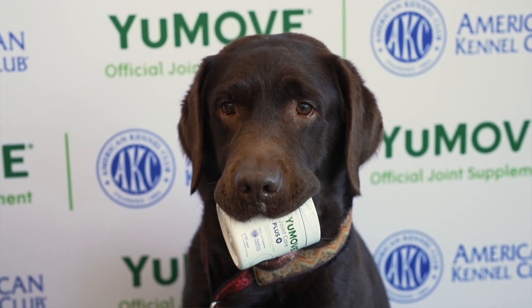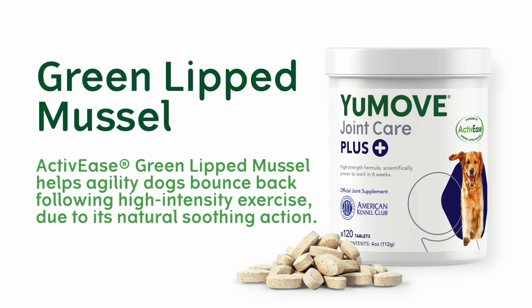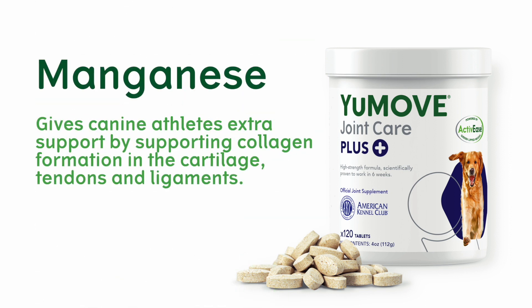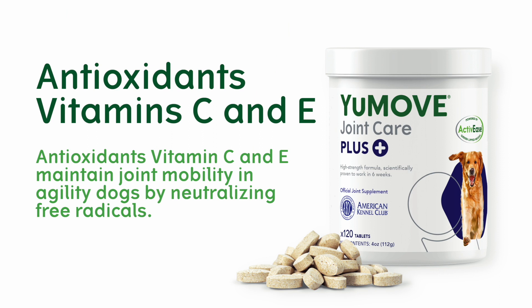Youmove helps agility dogs because it contains these ingredients. Active E's green lip muscle helps agility dogs bounce back following intense exercise. Glucosamine HCL protects against wear and tear from high levels of activity, while manganese helps support collagen formation. Hyaluronic acid cushions joints when twisting, turning and landing. Antioxidants vitamin C and E help maintain joint mobility.